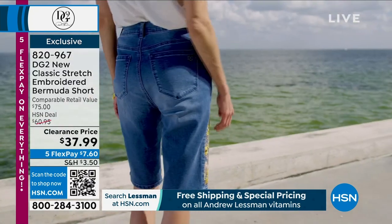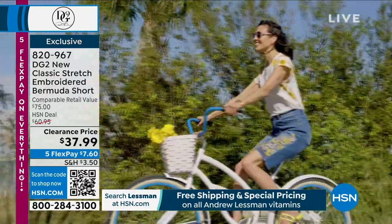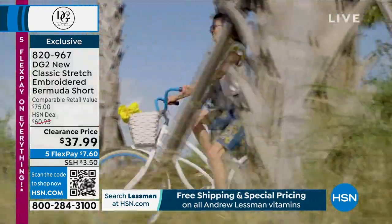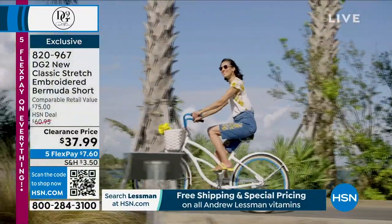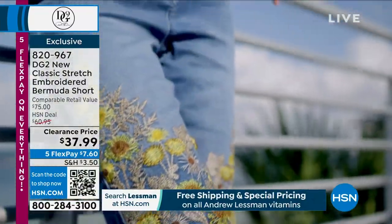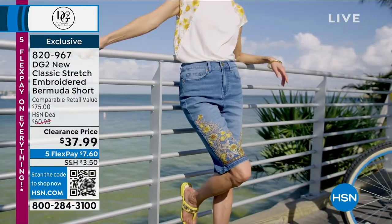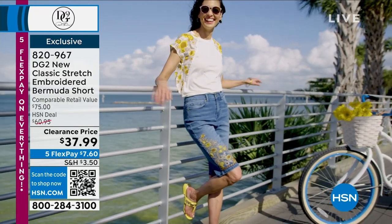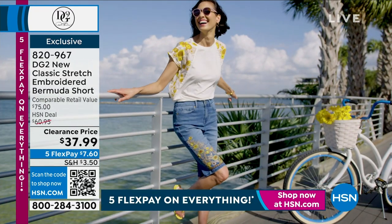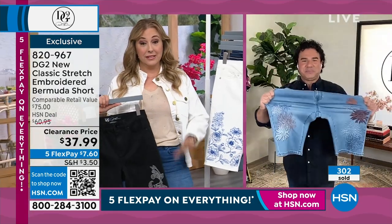You're getting something that is proven year after year as a best-selling short, but now with these special rich beautiful embroideries. Get them for yourselves, gift them — because this is literally the price of a white boring crew-neck cotton t-shirt, and you are getting a gorgeous fully embellished, thousands-of-stitches, embroidered designer jean short.